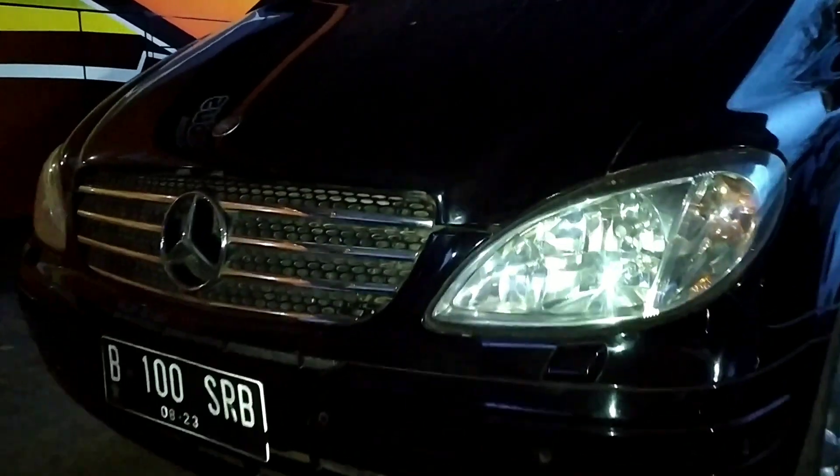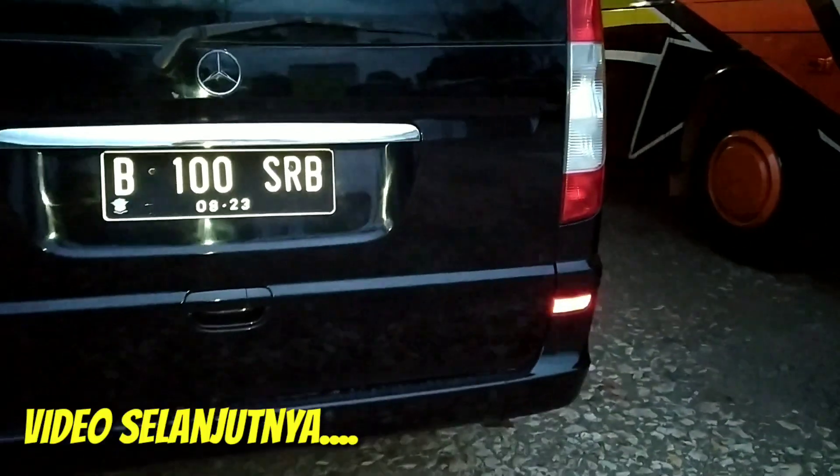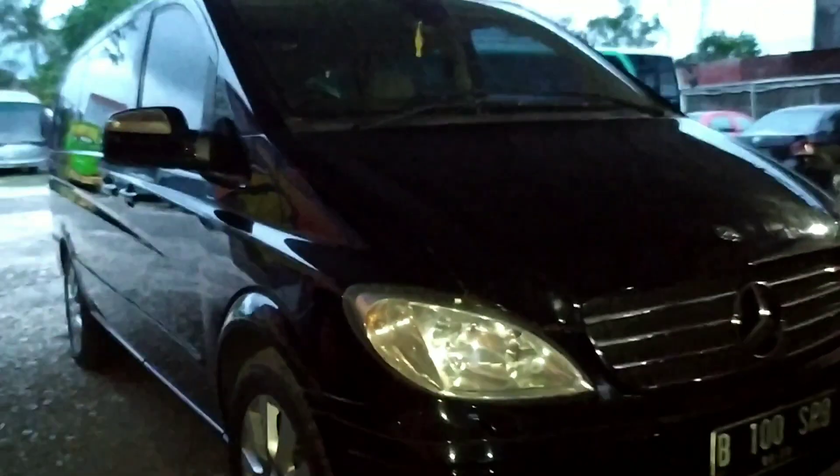Oke teman-teman, ini ada Mercy yang jarang kita lihat, Mercy-nya panjang, namanya Mercy Viano. Kita lihat belakang dulu. Ini saya kasih cuplikannya biar teman-teman juga kepo — mobil ini juga dijual. Lihat dulu luarnya, nanti suatu saat saya kesini lagi kita review secara detail.